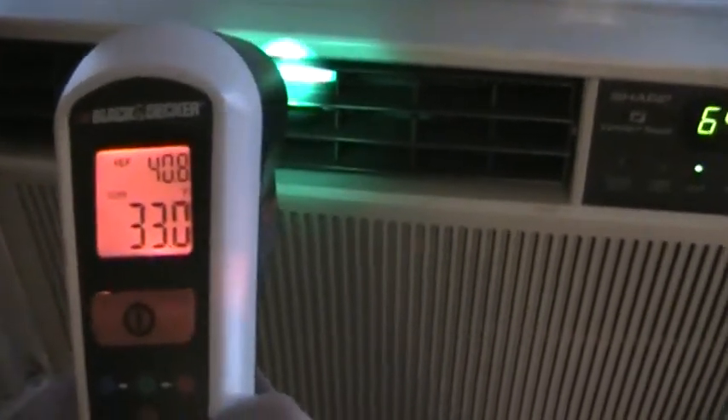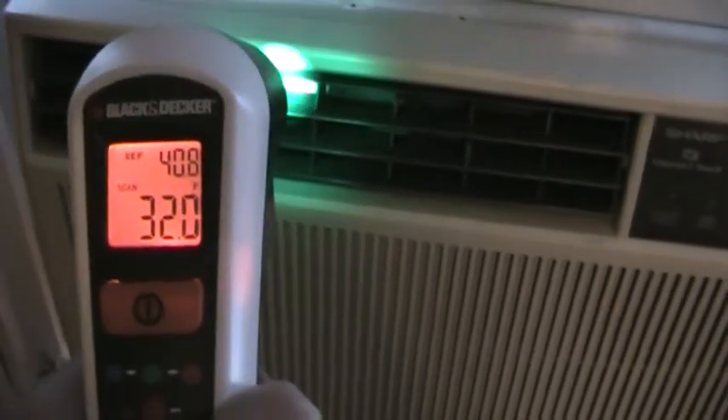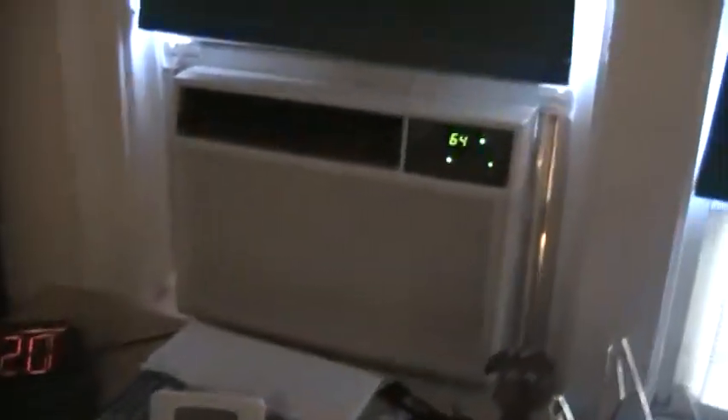Now that is some cold air coming out of that unit. It's amazing — this thing is 15 years old and it still gets amazingly cold. That's starting to hurt my hand, it's so cold. That thing works great.